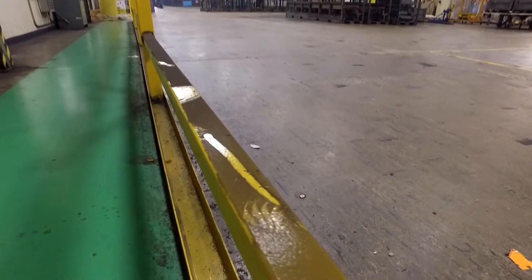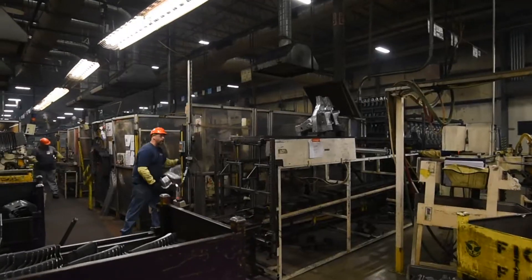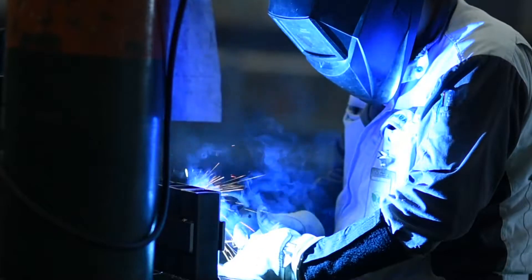Just seeing the dirty, grimy air filters — that's something negative for team members, just seeing that they're breathing that stuff in. Being a just-in-time supplier, if we have some issues with air quality where people are not coming in, that causes us extreme difficulty in getting our parts to our customers in a timely manner.